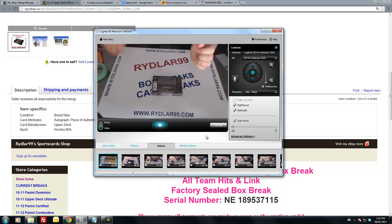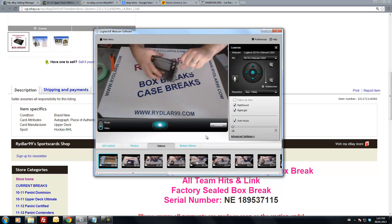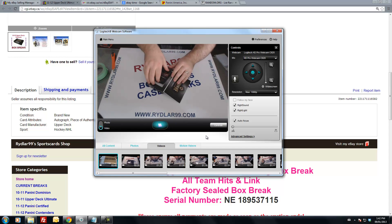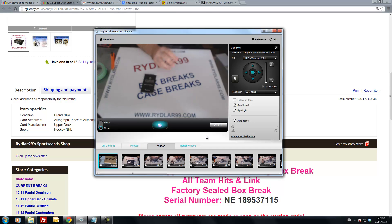Sealed box of Ultimate, four cards per pack. Good luck to everybody. Got a late start again today, but that's just life — unfortunately right now everybody's sick.